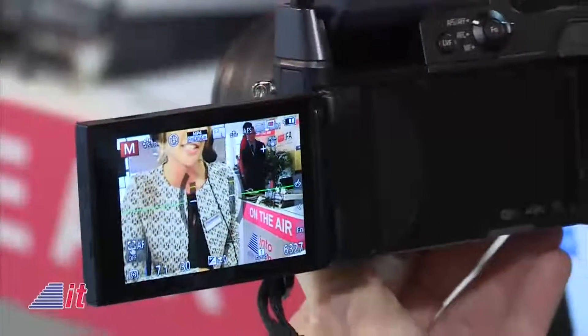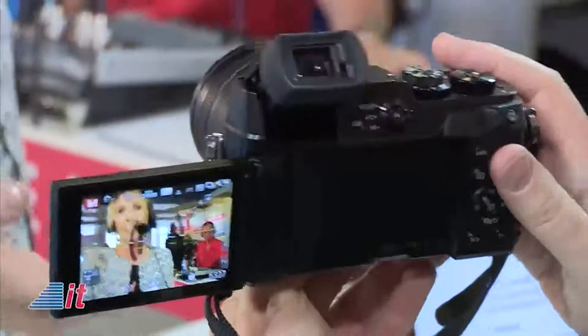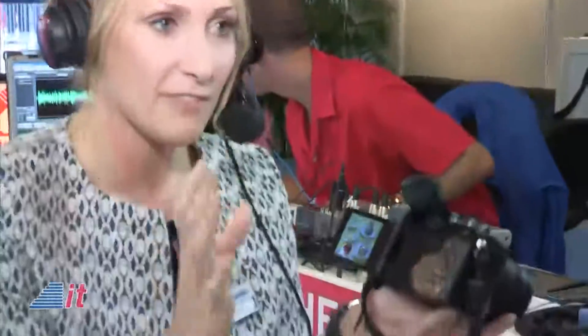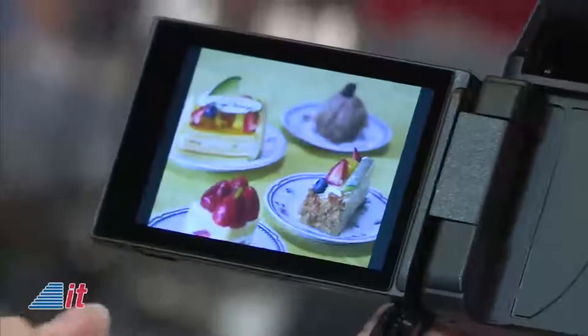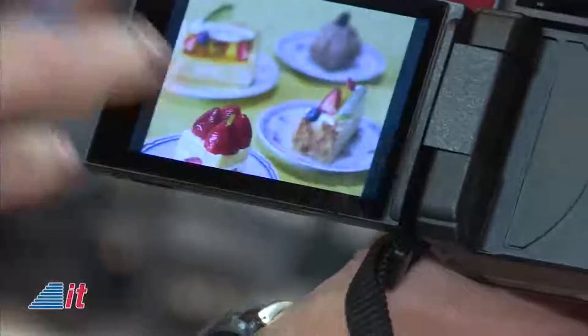What we show here is a very new function as well — it's called Post Focus. Post Focus — that already sounds like it's solving a whole lot of problems for people. So what we do — it will be introduced later this year — is you record a video, and then afterwards you can select where the focus is. If you just touch the LCD, you change the area in the photograph that is in focus.